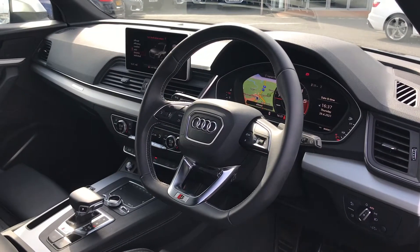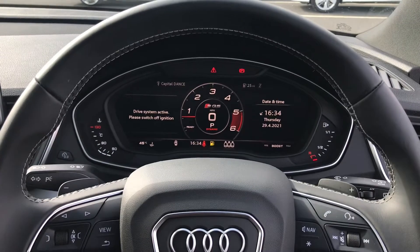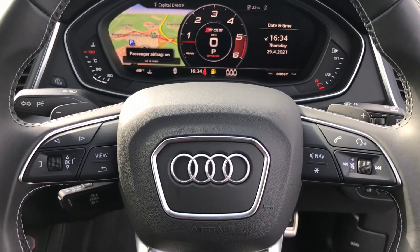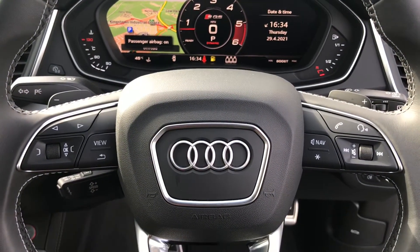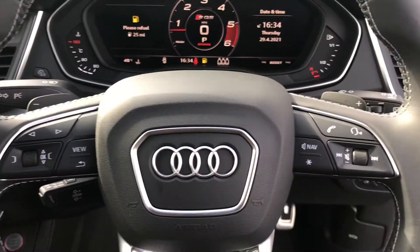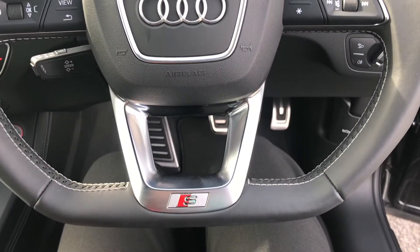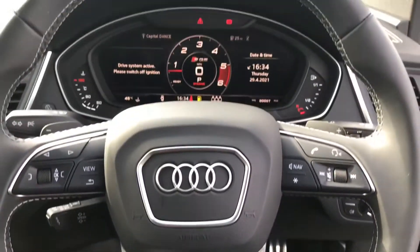In the front you have the flat bottom three spoke leather multifunction steering wheel. Taking a closer look, you have the Audi virtual cockpit, along with the multifunctional steering wheel controls and cruise control for those longer journeys. You have all of your menu and volume controls, and it comes finished with the S badging at the bottom.